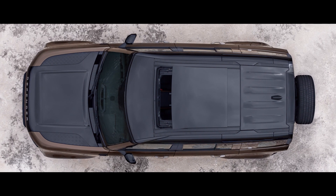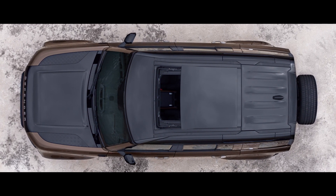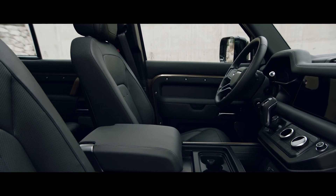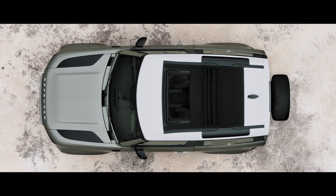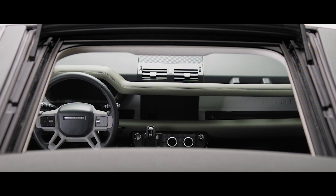Bathing the cabin with natural light, the optional sliding panoramic roof provides a spacious feel to the interior. Or on the 90, choose the folding fabric roof, which lets you truly feel part of your surroundings. The alpine lights, a nod to the original Defender, flood the cabin with more light and provide a view to the outside.